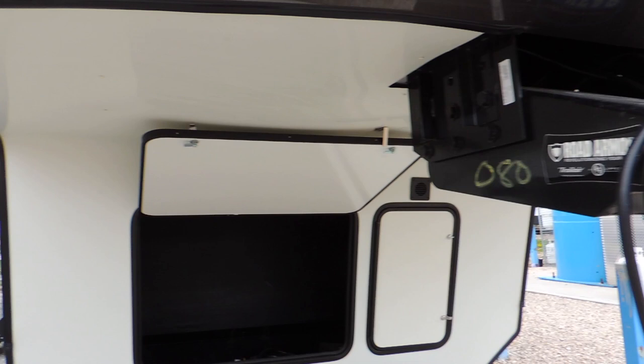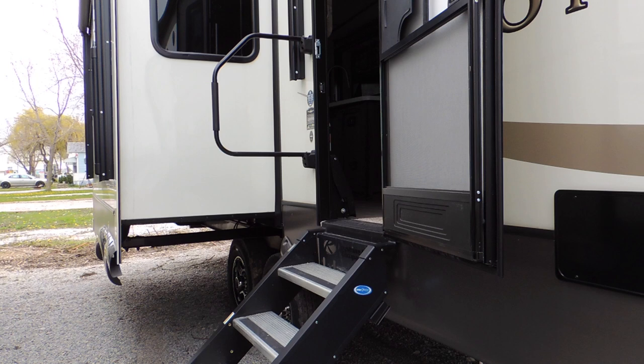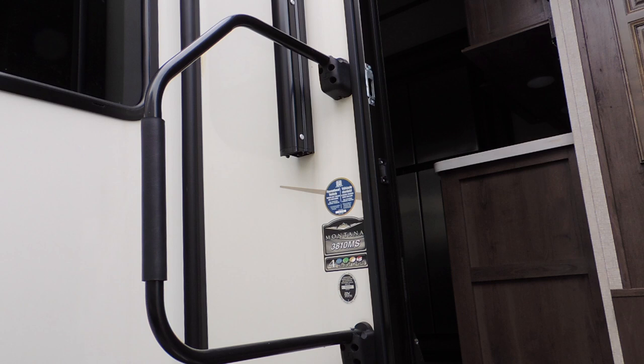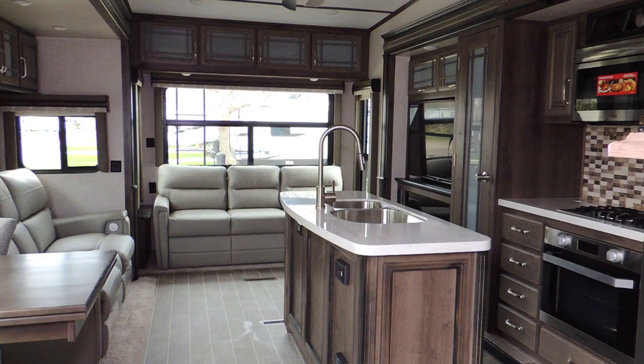We've got our heavy duty stairs — much more stable than the old three-step pullouts that all the trailers used to come with. Quality product, well designed for seasonal living. You've got your grab rail. As we come up, you see that large opening.